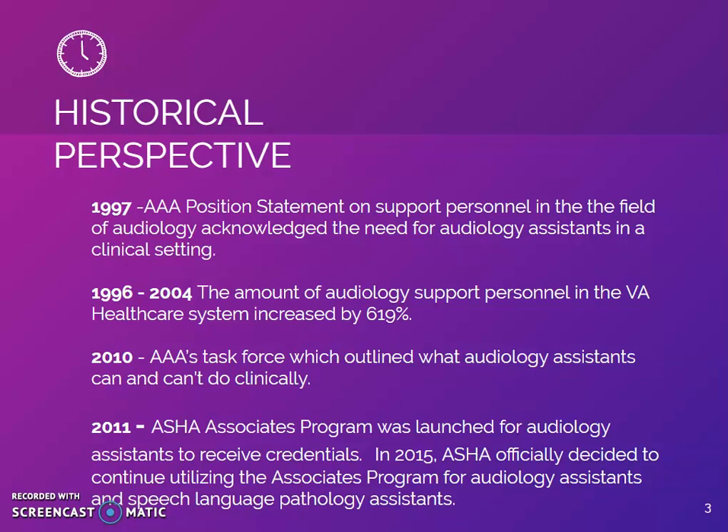In the VA, audiology assistants are responsible for tasks such as cerumen removal, ear mold impressions, repairing hearing aids, and assistive listening devices. While these procedures may seem risky and are prohibitive responsibilities for audiology assistants in certain states, the VA feels that it improves clinical efficiency by up to 50%.